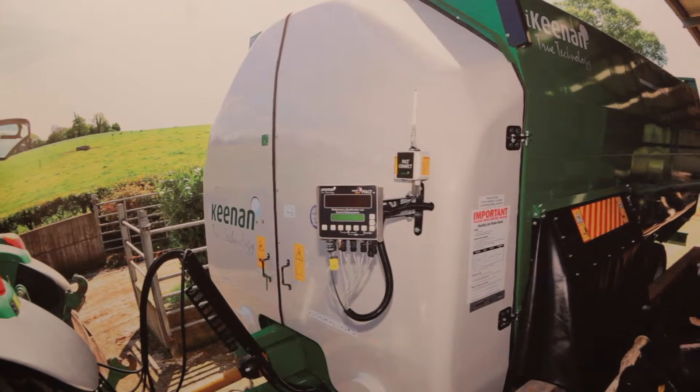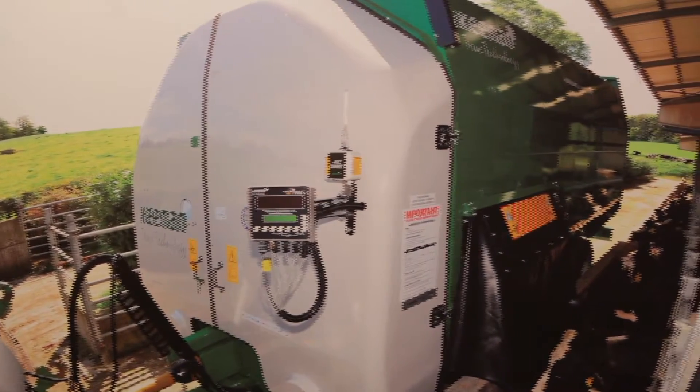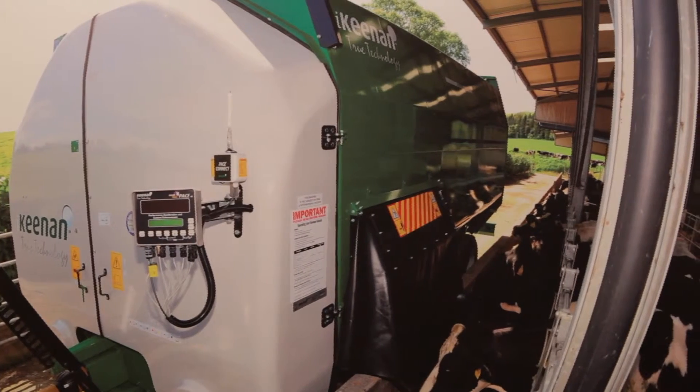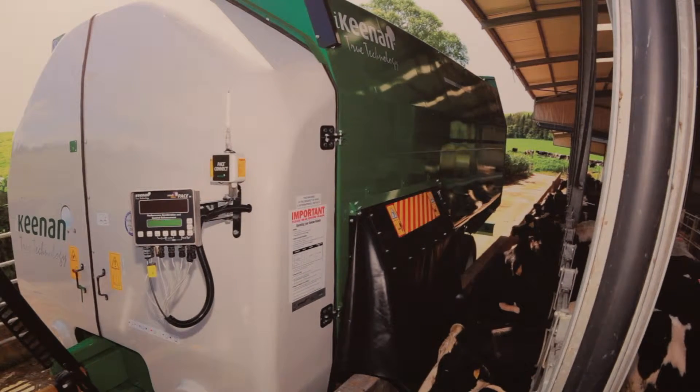In order to get the best return on investment from your machine, Keenan's offering a nutrition service where we would work on the formulations of the rations and the mixing of the rations for the animals, to ensure that the animals are delivering the best feed efficiency on farm.